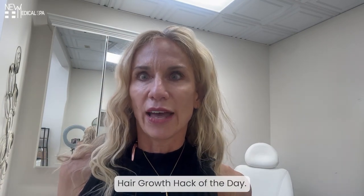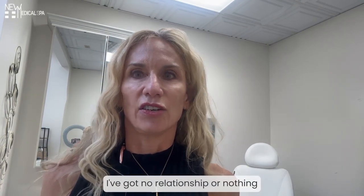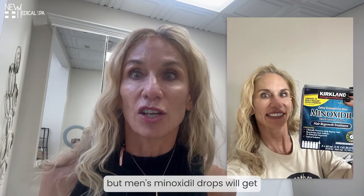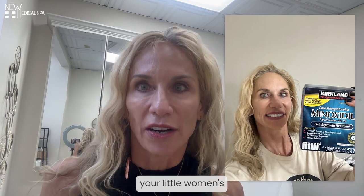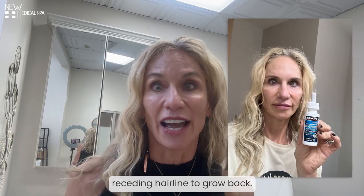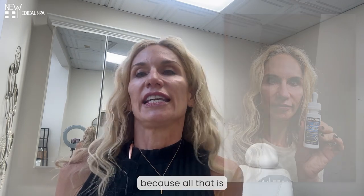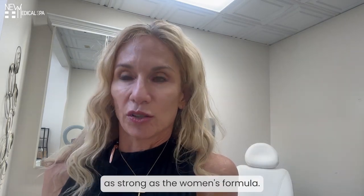Hey 100%ers, hair growth hack of the day. I've got no relationship or nothing to disclose with any of these companies, but men's minoxidil drops will get your little women's receding hairline to grow back. Use the men's formula because all it is is different in that it's twice as strong as the women's formula.